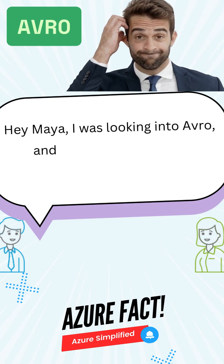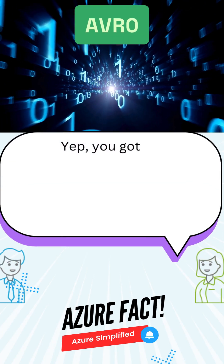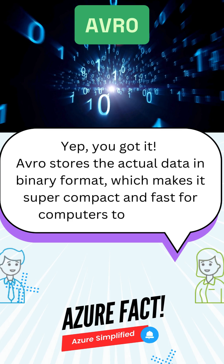I was looking into Avro, and I'm kind of confused — does it store data in binary? Yep, you got it. Avro stores the actual data in binary format, which makes it super compact and fast for computers to process.